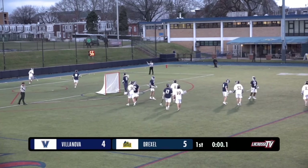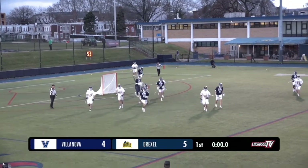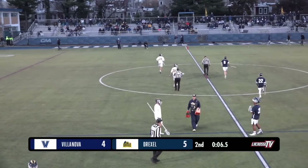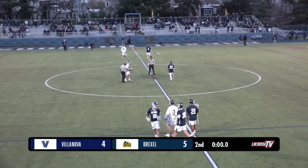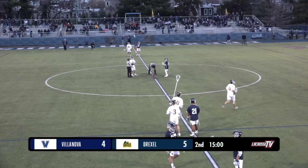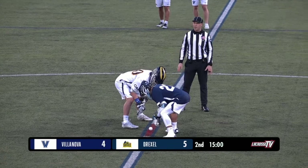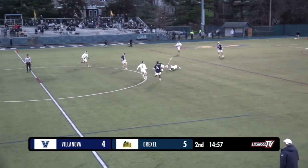Played around with three seconds left, shot goes wayward, and with one tenth of a second there's literally just time to inbound the ball. The pretty exciting first quarter of play comes to a close — a total of 27 shots, 14 of them on target, with nine goals scored. In 15 minutes of play, Drexel — technically the underdogs, as Villanova was receiving votes in the recent top 25 poll while Drexel hadn't — lead five to four.